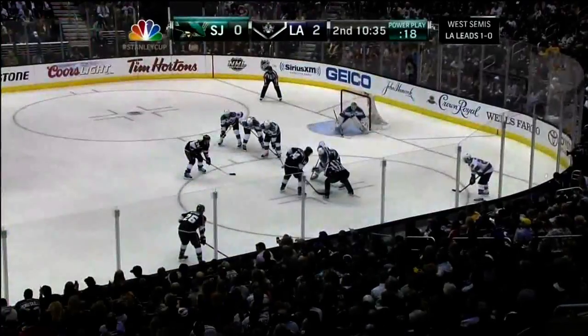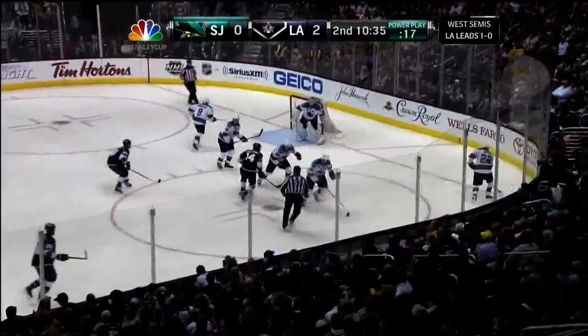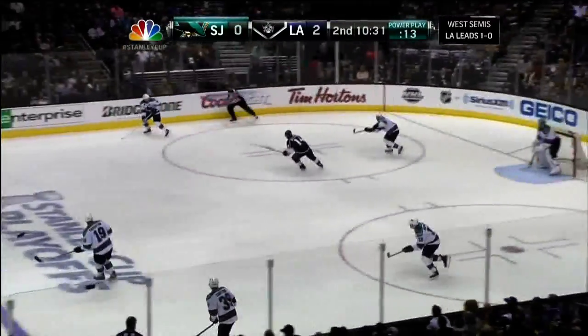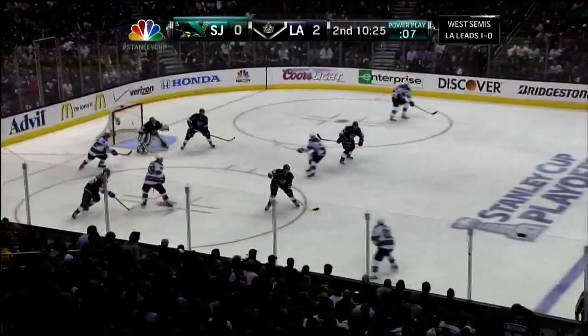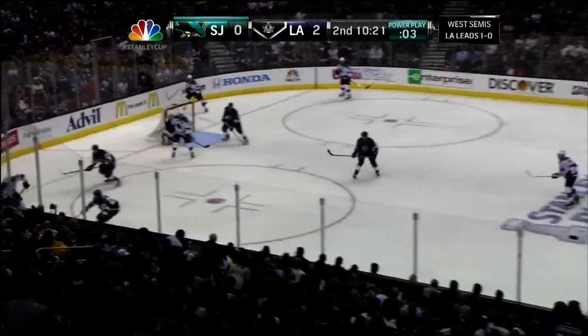It just goes to show that right now you have to make the perfect shot against Jonathan Quick to score, and I'm not even sure that would work. Good point, Joe — he stayed upright, even coming across. That's amazing. A lot of goaltenders would naturally be a little bent forward in a situation like that. Jonathan Quick — outstanding goaltending. Now Dan Boyle with the penalty.